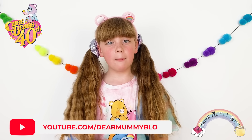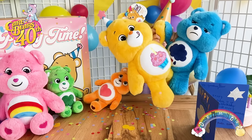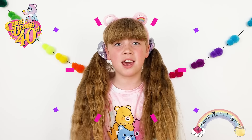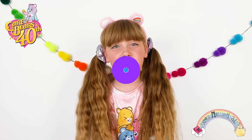Hiya, welcome to The Mummy Blog. My name's Bella and I'm a massive Care Bear fan. This year the Care Bears are celebrating their 40th year of caring. If you're nearly as old as my mummy — she's a massive Care Bear fan too.